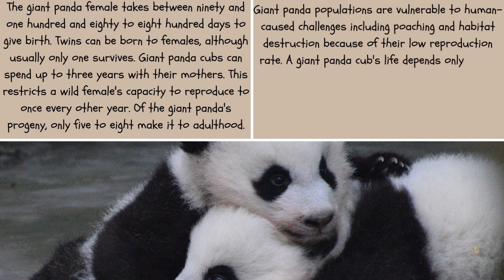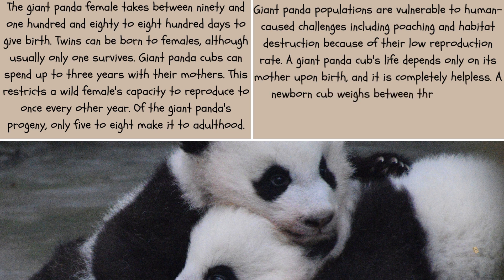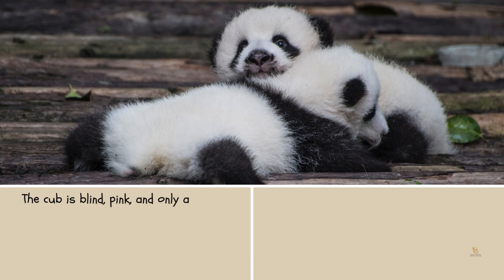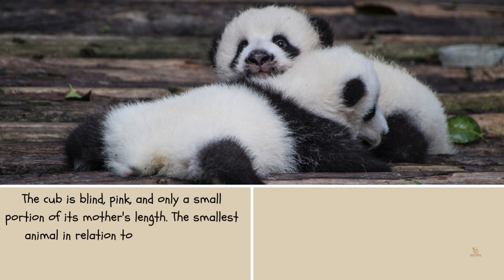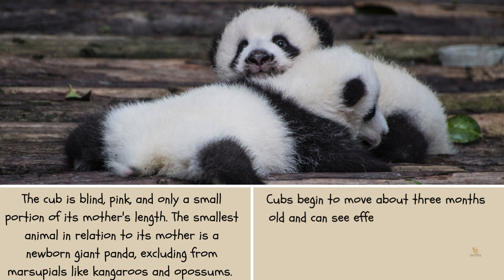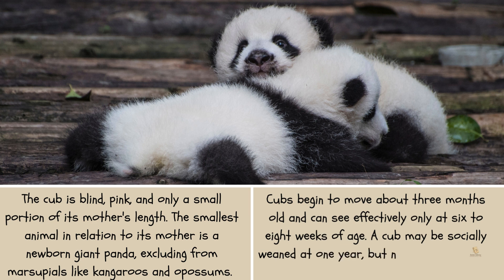A giant panda cub is completely helpless at birth and depends entirely on its mother. A newborn cub weighs between three and five ounces, roughly the size and weight of a stick of butter. The cub is blind, pink, and only a small fraction of its mother's length — the smallest animal relative to its mother, excluding marsupials like kangaroos and possums. Cubs begin to move around at three months old and can see effectively only at six to eight weeks of age. A cub may be socially weaned at one year, but nutritionally it may take up to two years.